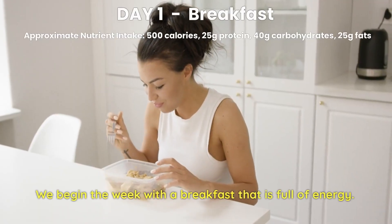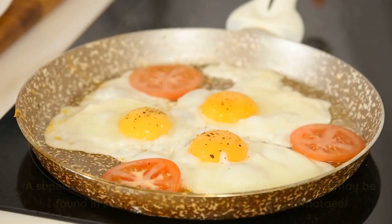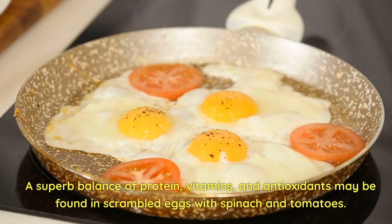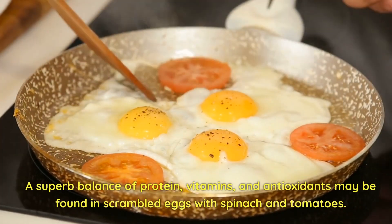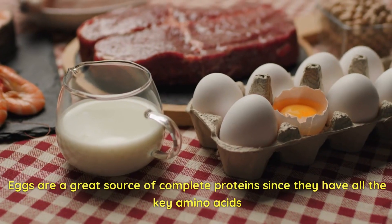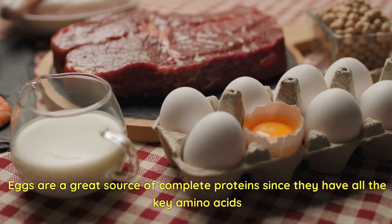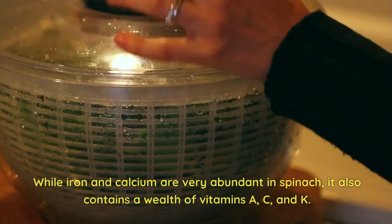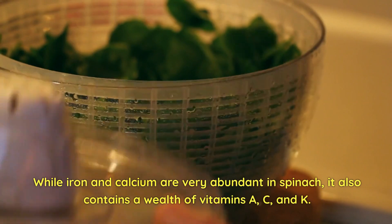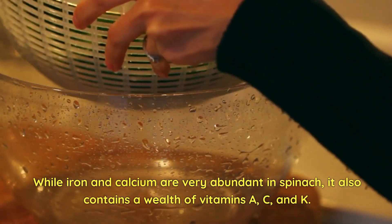Day 1 Breakfast. We begin the week with a breakfast that is full of energy. A superb balance of protein, vitamins, and antioxidants may be found in scrambled eggs with spinach and tomatoes. Eggs are a great source of complete proteins since they have all the key amino acids that our bodies require for muscle growth and repair. While iron and calcium are very abundant in spinach, it also contains a wealth of vitamins A, C, and K.